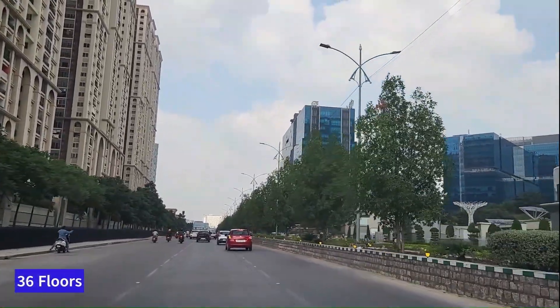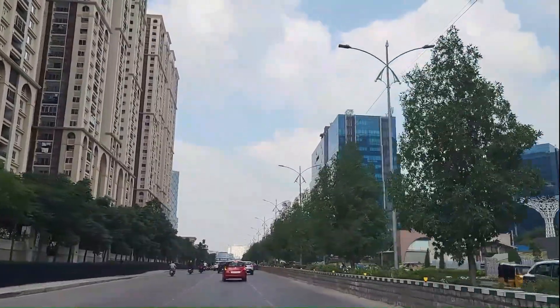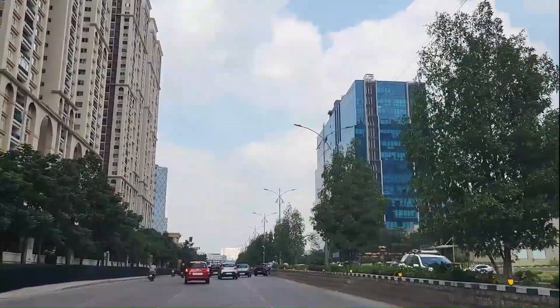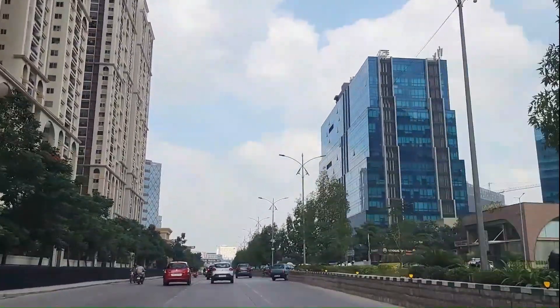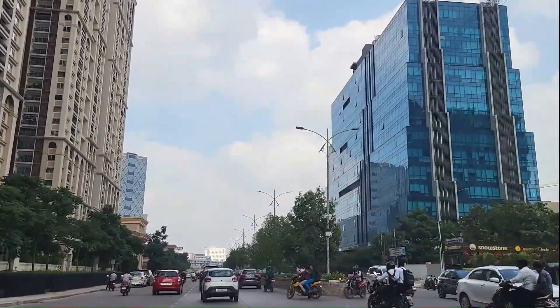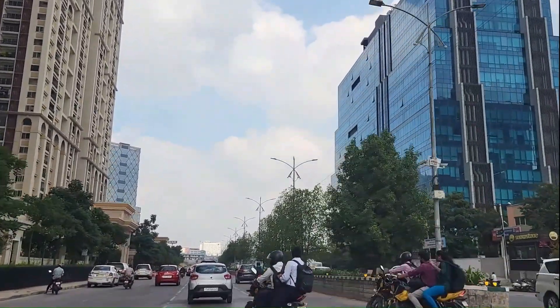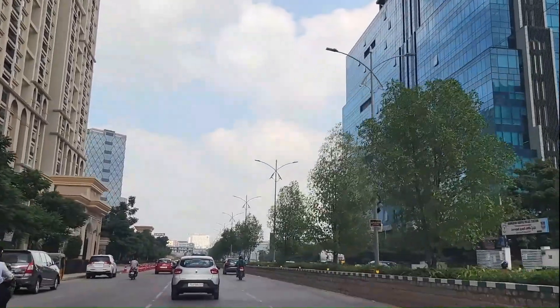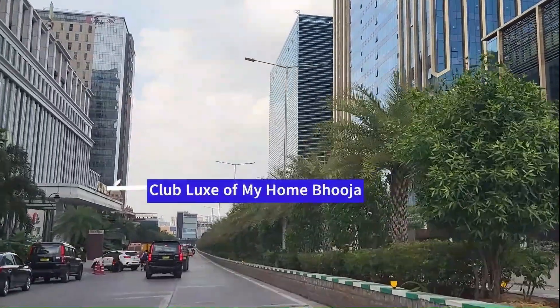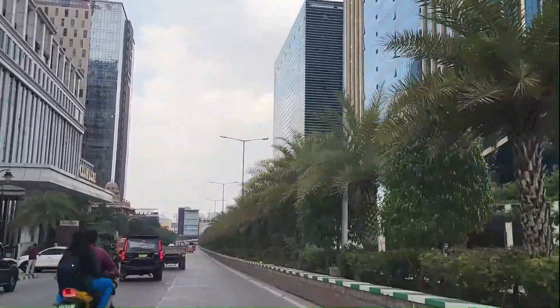This is a huge, ultra-luxurious apartment community that started three to four years back. They have different sizes — a 3 BHK of 2,595 square feet costs around 5.6 crore, and a 4 BHK of 4,070 square feet costs around 8.2 crore. On our left you can see Club Looks, the clubhouse of My Home Bhooja, which is one of the most luxurious clubhouses in entire Hyderabad.